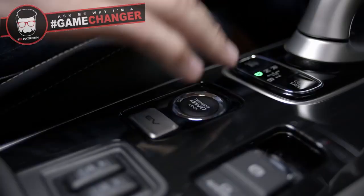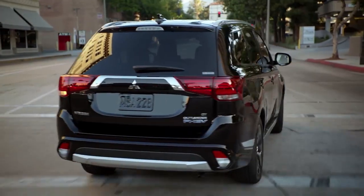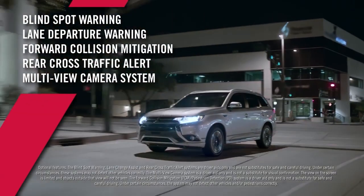Mitsubishi's exclusive twin-motor super all-wheel control provides greater torque, traction, cornering and stability, plus all the advanced safety features you expect from Mitsubishi.